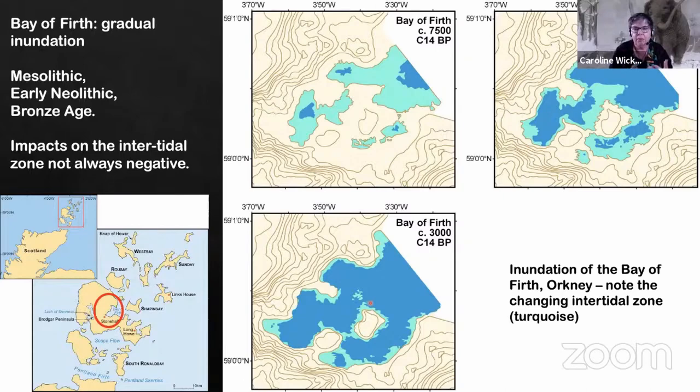You can see here some of the very detailed models we've managed to draw up, looking at the way in which the nature of the bay has changed through time. One of the big realisations was that submergence and inundation wasn't just a process of attrition.